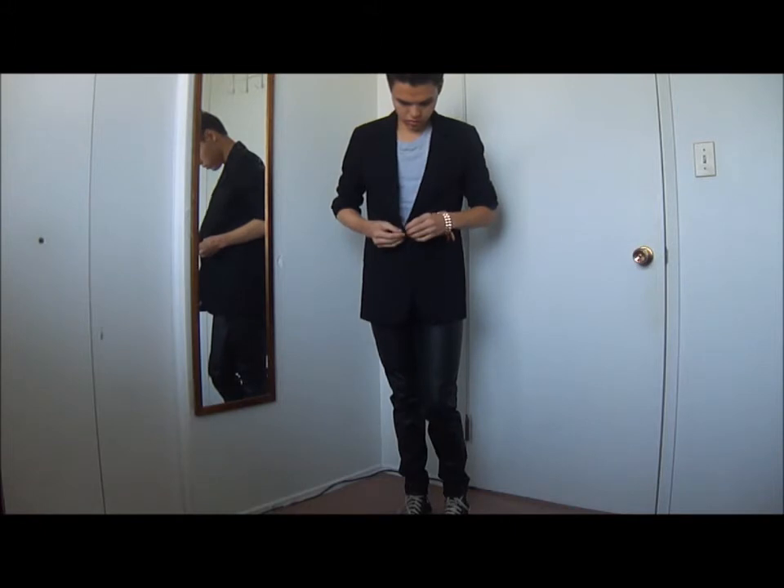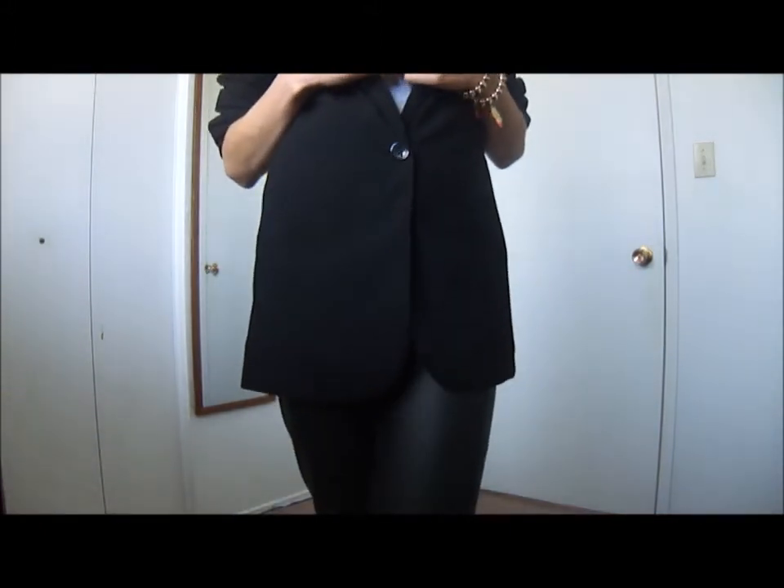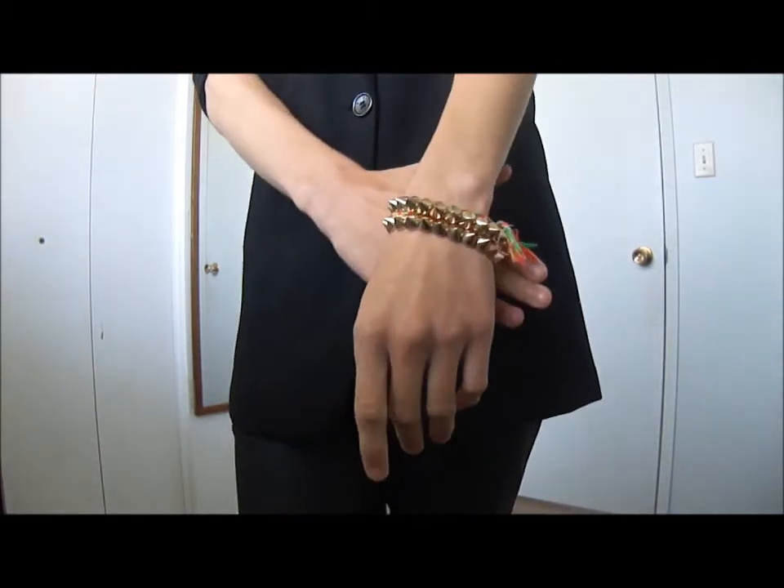The third look is a very dressy look. I'm styling them with a black blazer from Forever 21, and I'm also styling them with my Converse shoes to dress down the look a bit.